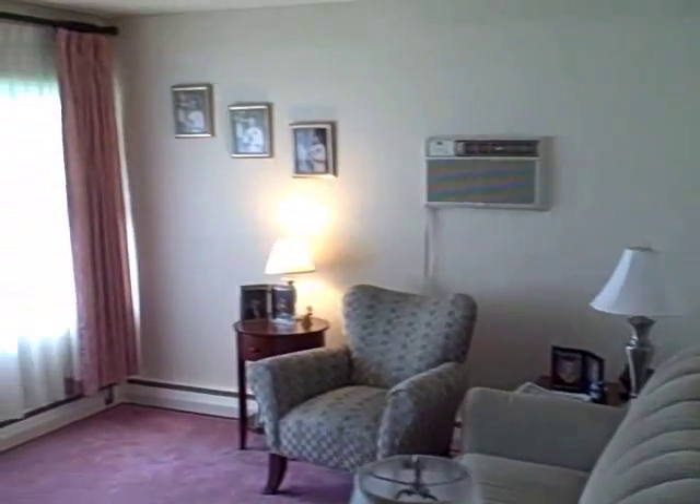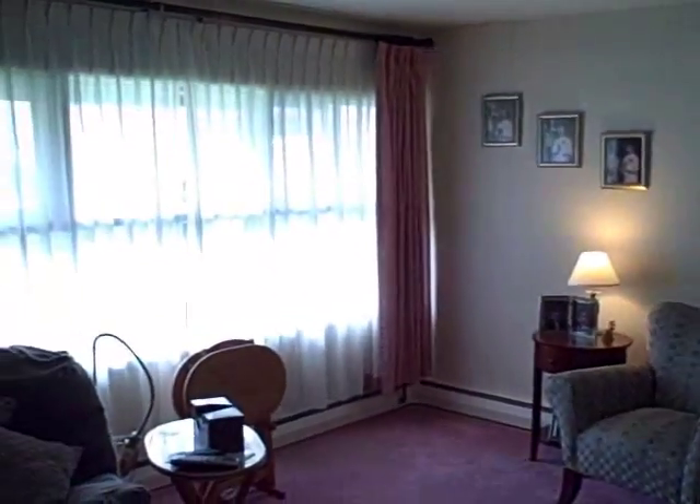The living room has a wall of windows which provide exceptional light throughout the day.